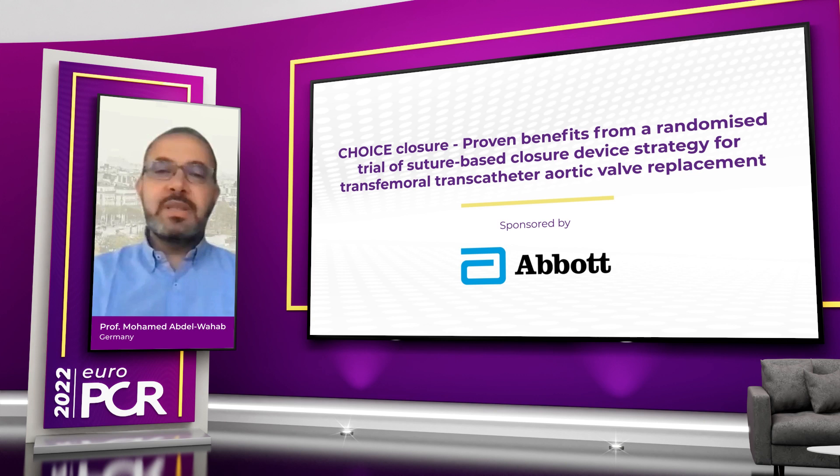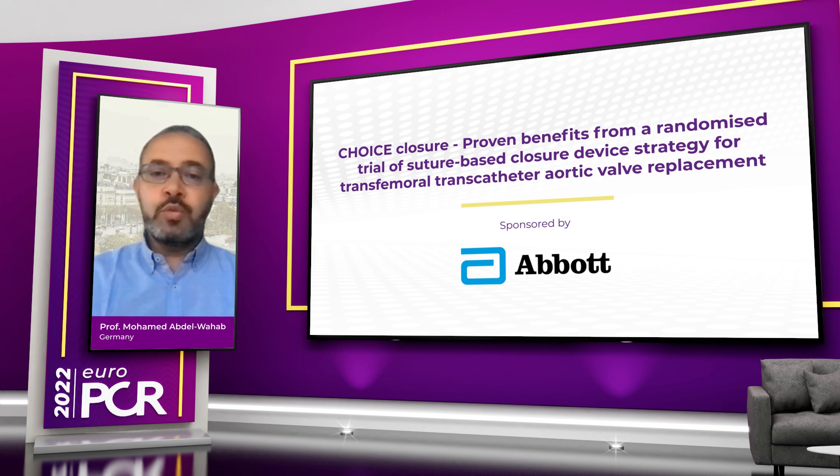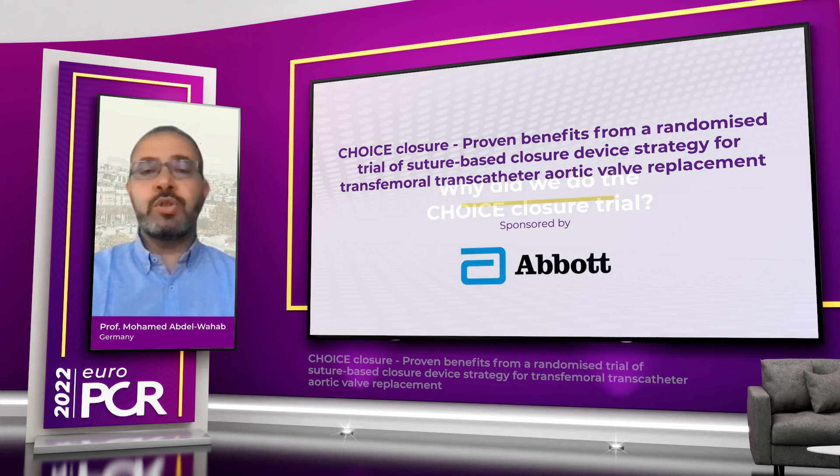Welcome to EuroPCR 2022. My name is Mohamed Abdel Wahab. I'm an interventional cardiologist from Leipzig, Germany. During this short interview, we'll learn more about interventional strategies for closing large-bore arteriotomies, particularly during transfemoral TAVI, and we will focus on the recently published Choice Closure trial.